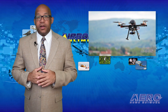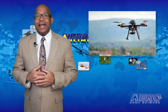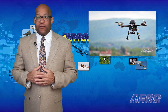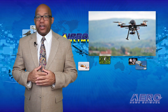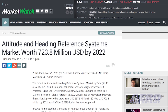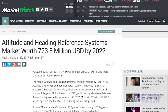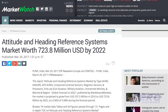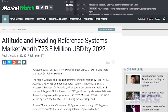A new report on the Attitude and Heading Reference Systems market by type, component, and region, with a global forecast to 2022, indicates the market is projected to grow from $537.5 million in 2016 to $723.8 million in 2022, driven by a rise in aircraft deliveries and increasing demand for attitude and heading reference systems.